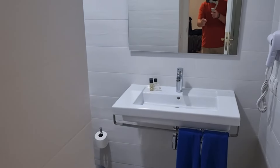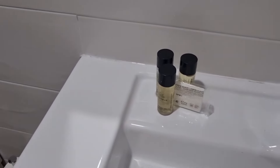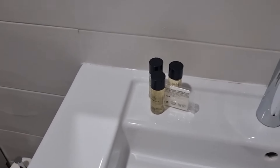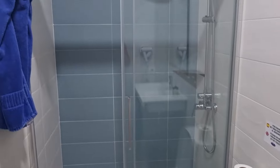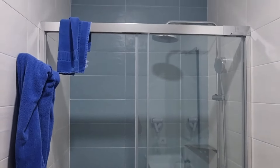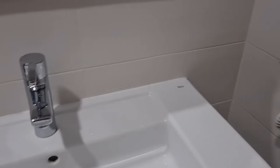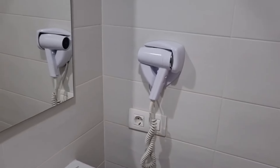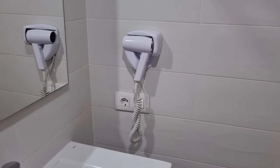Bathroom's pretty nice as well. Got some toiletries here — shampoo, conditioner I think, shower gel. As you can see, this has been recently renovated. It's really quite decent. Definitely a decent room. Hairdryer as well — pretty good. Another plug socket in the bathroom as well, that's pretty handy.